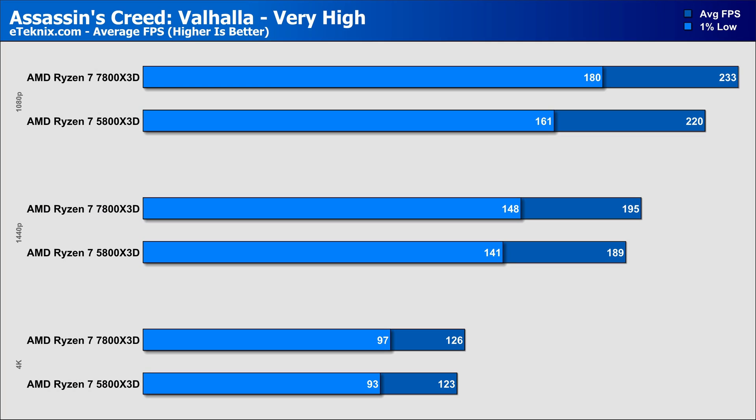Starting with Assassin's Creed Valhalla on the very high preset, we can see a small 5% lead at 1080p in favour of the AM5-based CPU, though that lead shrinks to 3% at 1440p. Then at 4K, that lead shrinks again to just 2% in favour of the 7800X3D, which if using an RTX 4090, is likely the resolution you'd be gaming at anyway.